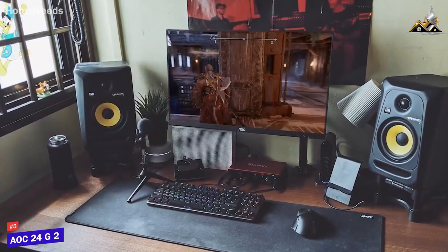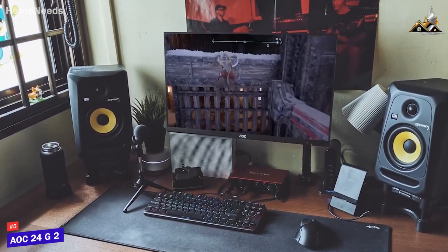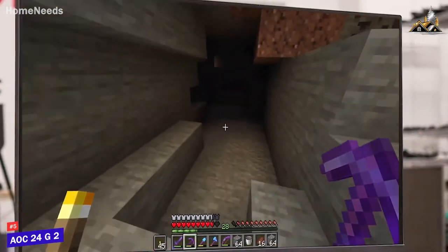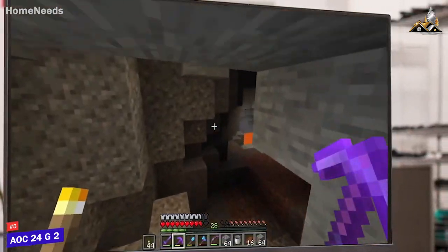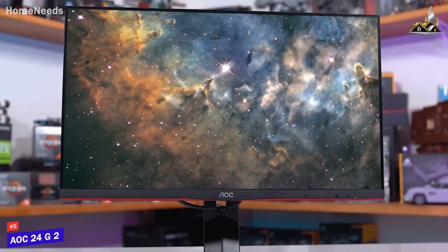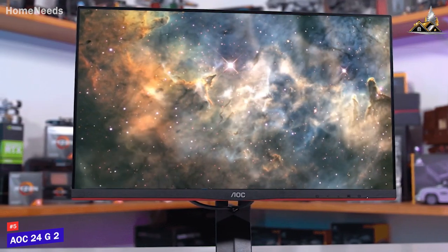You also get several gamer-friendly features, including variable refresh rate support, smooth motion processing, G-Sync compatibility for smoother gameplay, and more. Overall, the AOC24G2 is a solid all-around monitor that delivers a reasonably crisp image, vibrant colors, and good motion processing to deliver smooth gameplay. This is the ideal choice if you just want a gaming monitor that can nail the basics and produce a good picture each time.